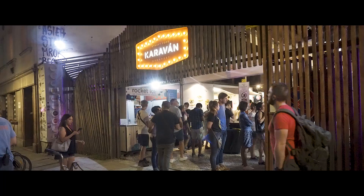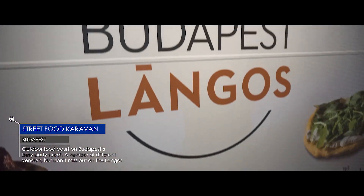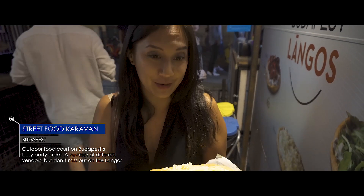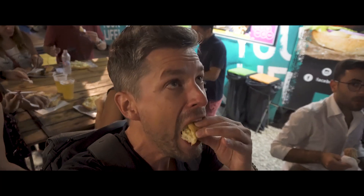If cheap eats are more your style, you can pick up street food just around the corner at the caravan. This is langos — a traditional Hungarian dish. It's essentially a heart attack on a plate: dough, cheese, and sour cream. That's all. Tastes like a churro donut.